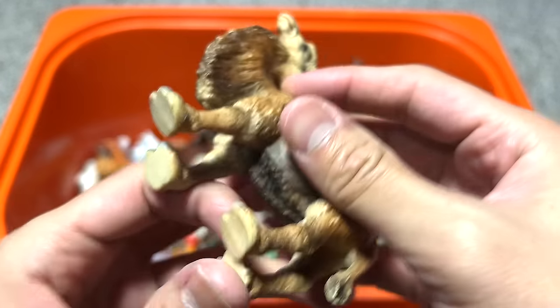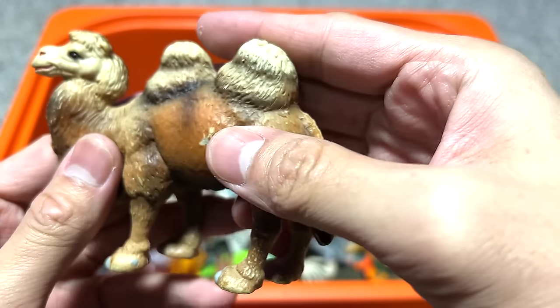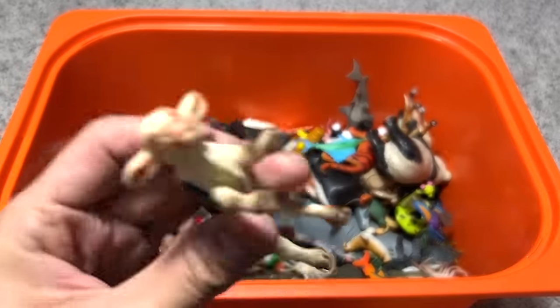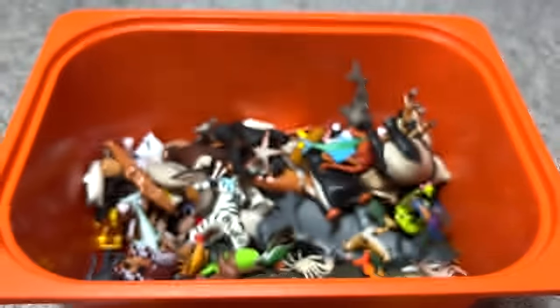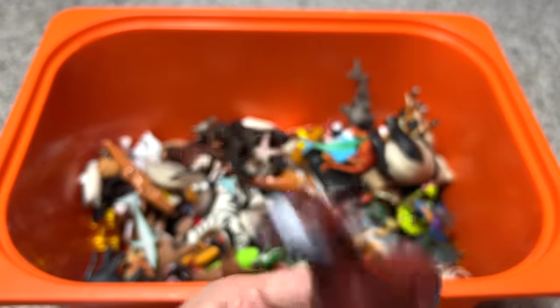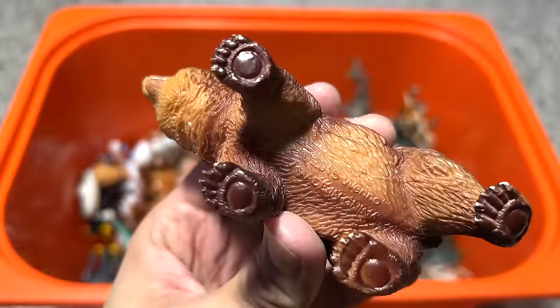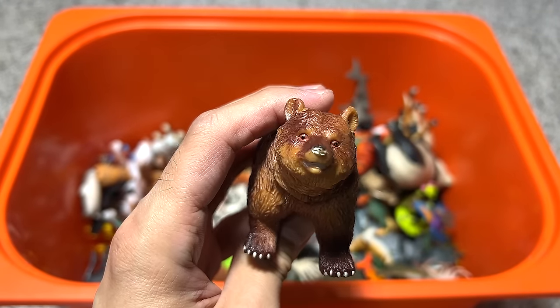A camel. This one — no idea where this came from. Is this from Schleich? Wow, I can't believe this is actually from Schleich — it's quite an old Schleich figure. A calf. Playmobil okapi. What is this? Wow, this bear looks quite nicely made — it's from Bueno. I think the Bueno figures are actually quite nice.